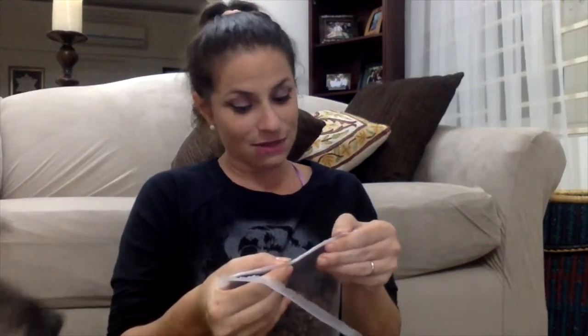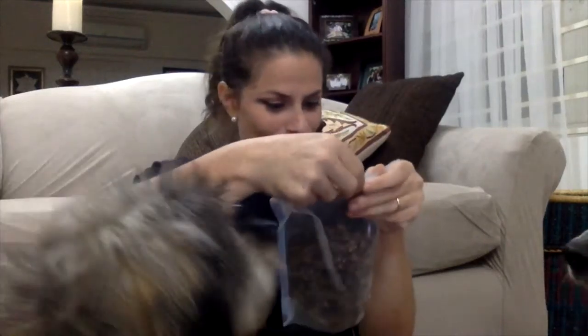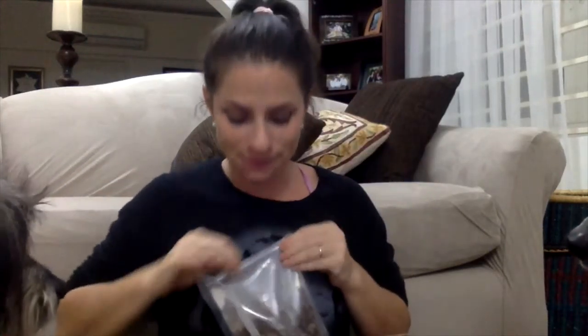The ingredients are lamb lung, organic flax, dried spinach, and dried pumpkin. So that's exciting.